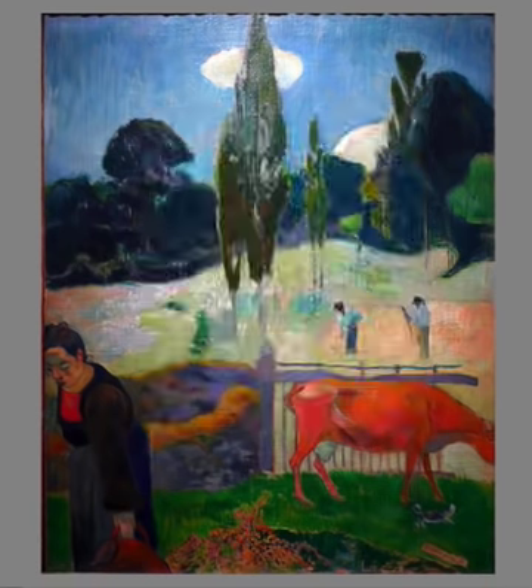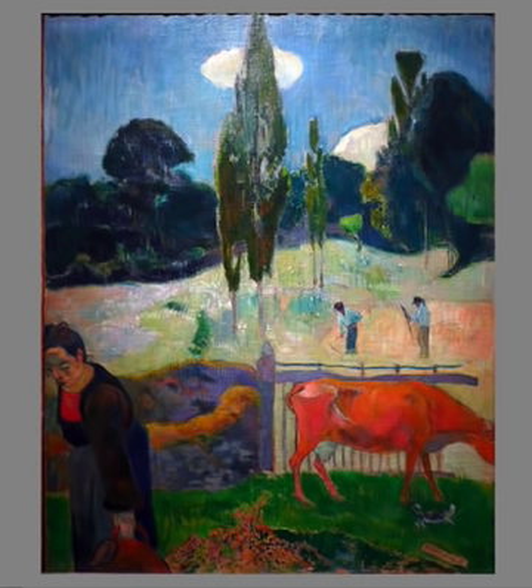We're at the Los Angeles County Museum of Art, and we're looking at a painting by Paul Gauguin, The Red Cow, from 1889.